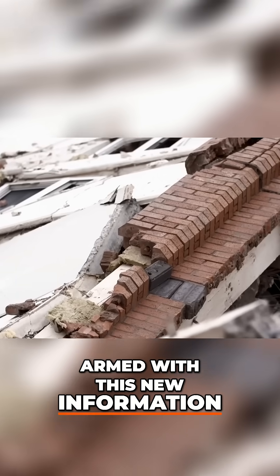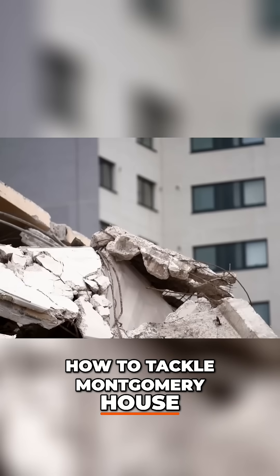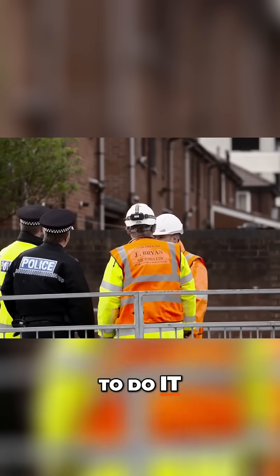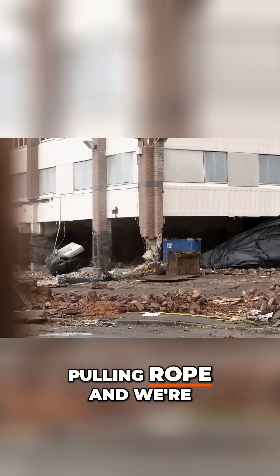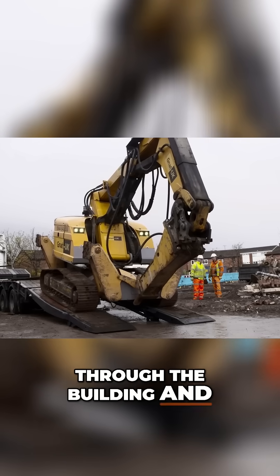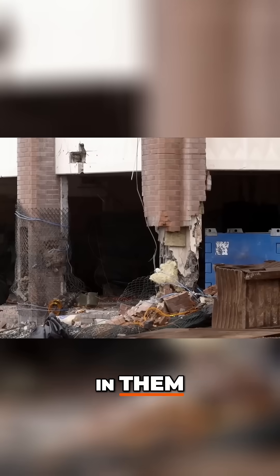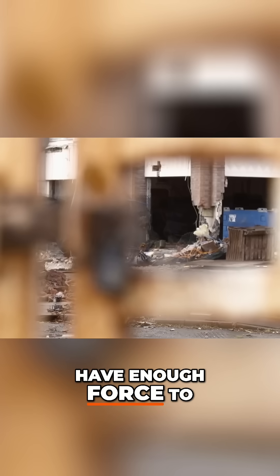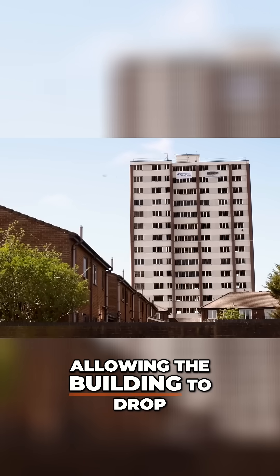Armed with this new information, Robin can make a more informed decision about how to tackle Montgomery House. And with hundreds of residents still locked out of their homes, he doesn't have long to do it. What we're looking at doing is obtaining some heavy wire pulling rope, and we're going to use a remote control machine to drive through the building and thread the pulling rope around the columns that have got the metal sections in them. Then we'll pull on that with two large heavy excavators, and hopefully that will have enough force to bend and buckle the steel that's currently supporting the building, allowing the building to drop.